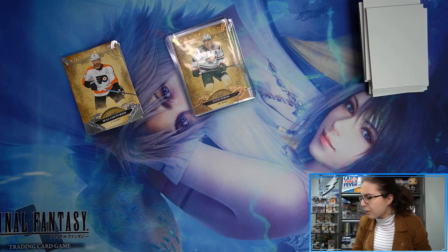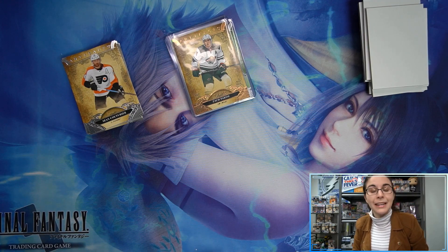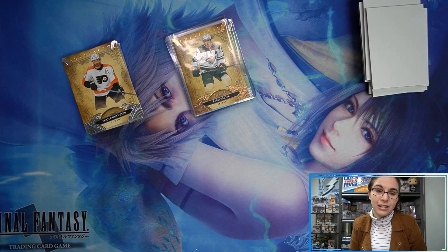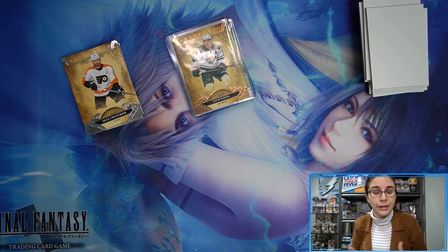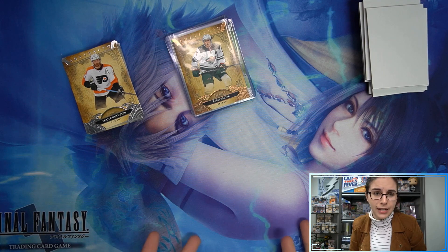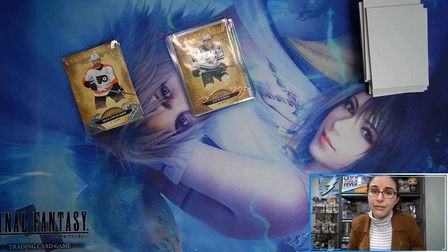I do have one more new product opening coming up today — a Weiss Schwartz trading card game — and we also have more hockey coming in the form of five boxes of Synergy for Joshua W. So if you're craving more hockey openings, we'll have that later today. Also, a big shout out to all of our channel members — thank you so much for going above and beyond with your support.